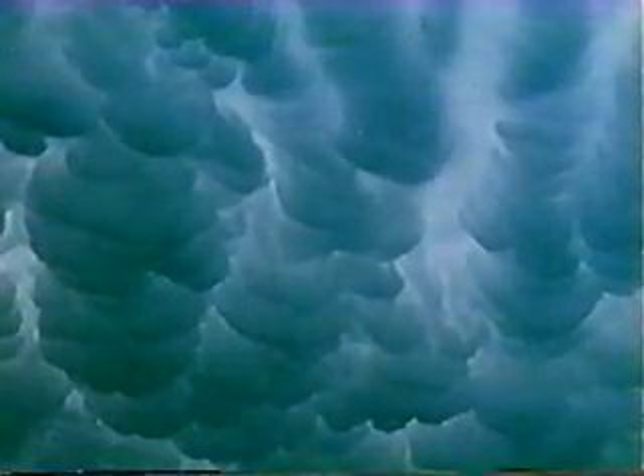These are mammatus clouds. Mammatus are high-level clouds that can be seen on the underside of the anvil. They are not dangerous.